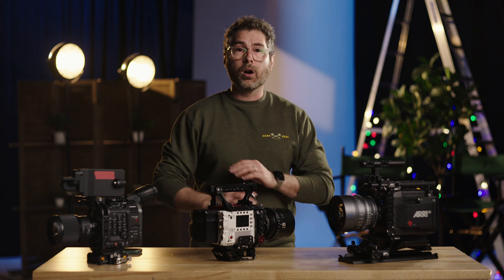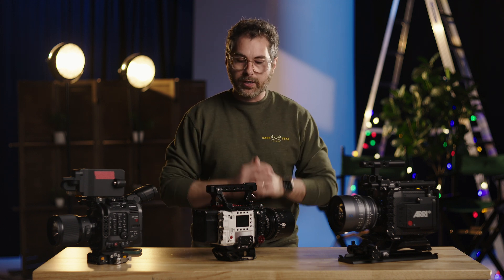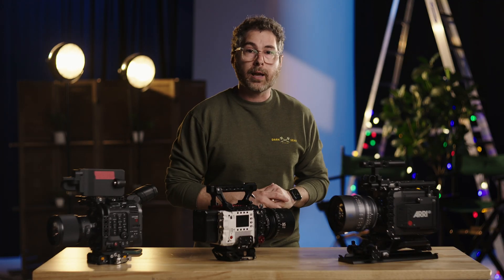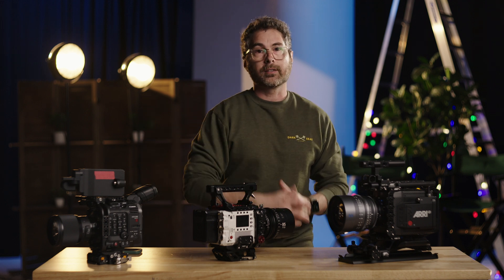Every single one of these cameras looks great and has their quirks, but if you haven't been shooting on the Raptor because you're scared of post, I really urge you to take it out for a spin and try it — I think you'll be pleasantly surprised. Thanks for watching, be sure to like and subscribe to the channel. We'll catch you next time.